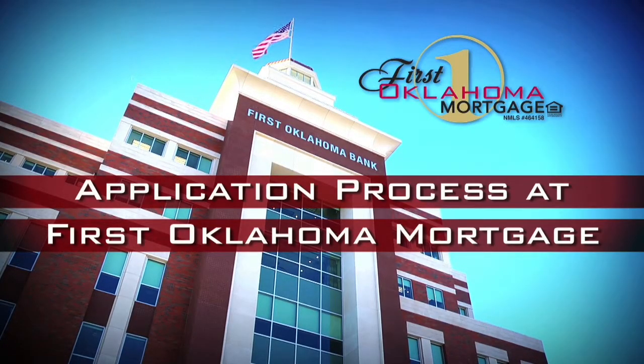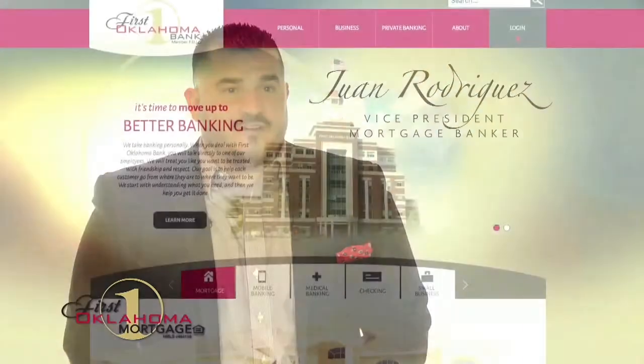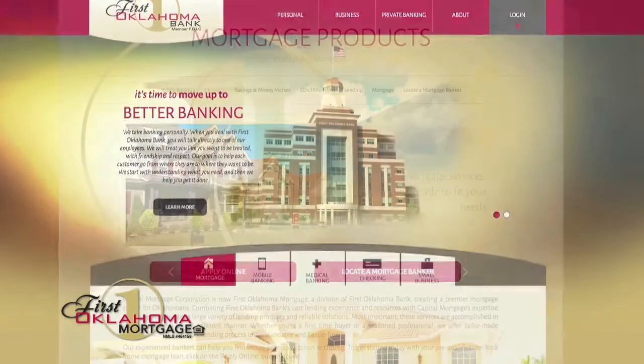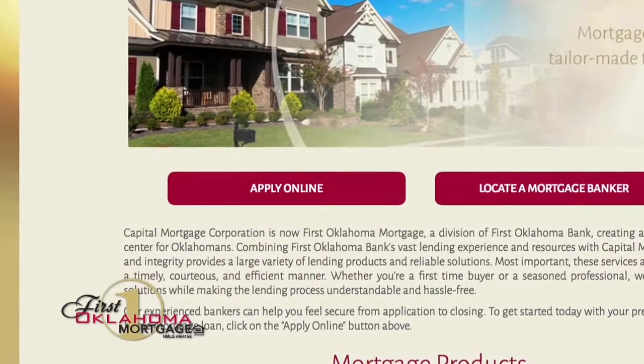At First Oklahoma Bank, it's fairly easy to apply — it's a five-minute application process and we're able to give you answers within hours. We ask some basic questions just to get moving in the process. What's really important is when a borrower immediately knows how much money they need to bring at closing, what their interest rate will look like, and how much they can afford. The quicker they have that information, it typically will help them move forward and make a decision on purchasing a home. Once you have those answers, it turns the dream of owning a home into reality.